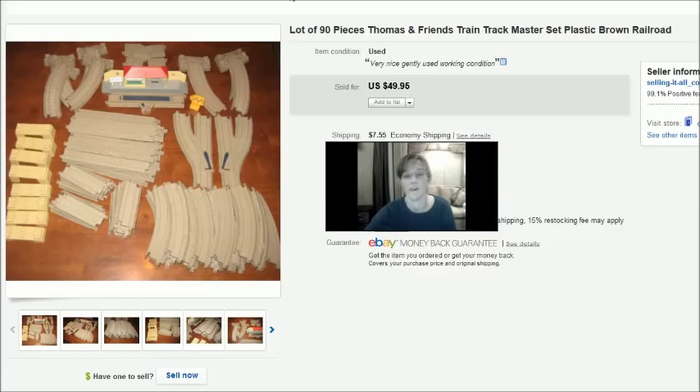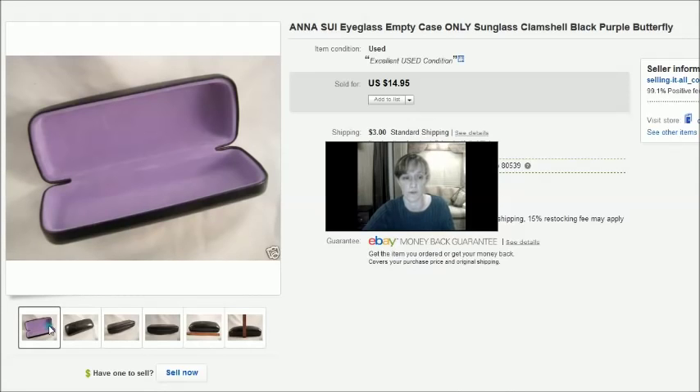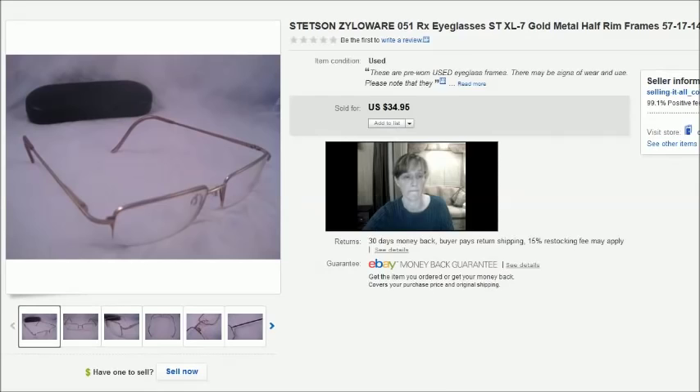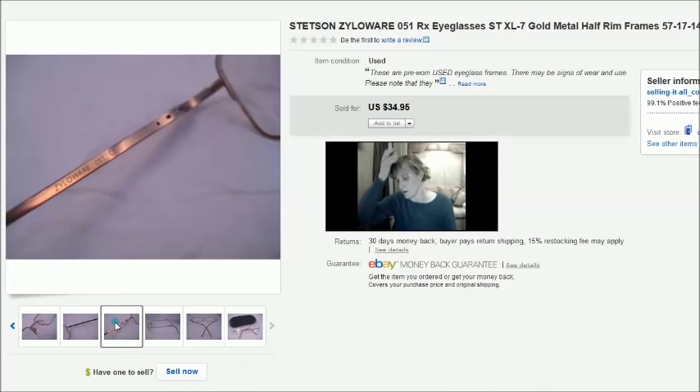This is an Anna Sui eyeglass case. I paid a dollar for it at the thrift store and it sold for $15 plus shipping. Then this is a pair of Stetson Xyloware prescription eyeglasses — I found these at a thrift store for $2. You can see the Xyloware branding and they sold for a best offer of $25.